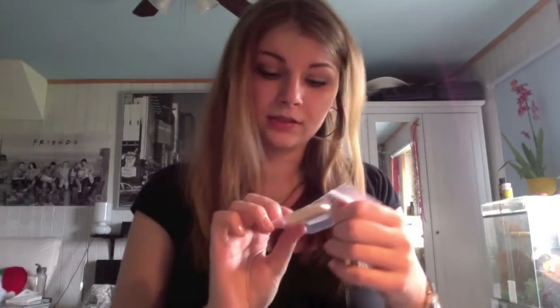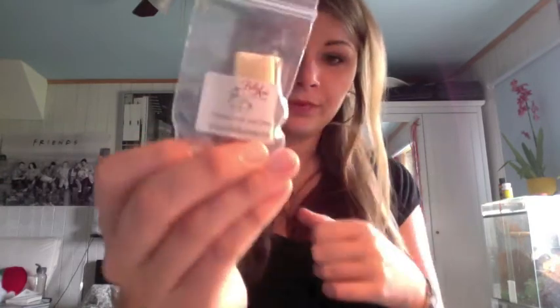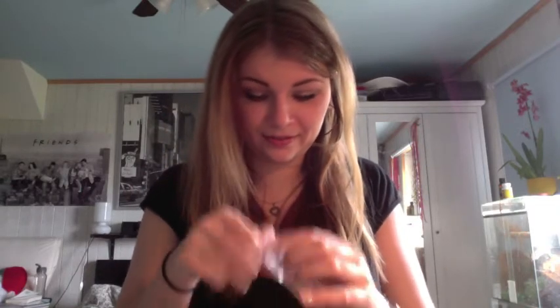The next one is oatmeal, milk, and honey, and I'm pretty sure I'm not going to like this because I hate honey, but let's see. Oh, it's not that bad — it's pretty good, actually. It reminds me of something to eat, kind of like white chocolate and nuts or something. It's really good. It's not that strong of a honey scent for my liking.